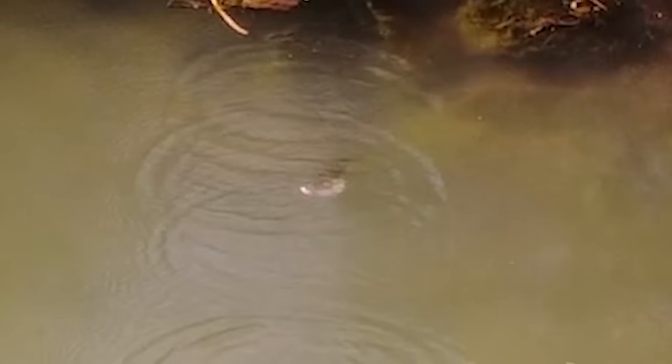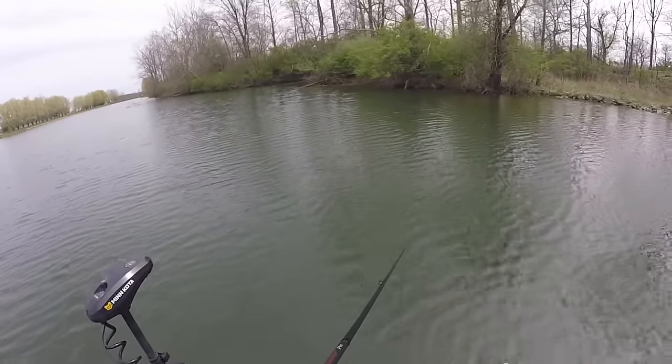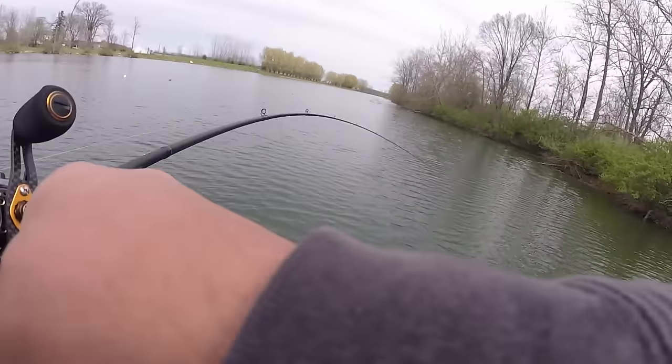A number of years ago I was fishing a Bassmaster Open event on Lake Norman down in North Carolina. I got on a really good floating worm bite, and a floating worm is one of my absolute favorite techniques. A buddy of mine was fishing that exact same tournament and he really should have probably won it by fishing a glide bait in a lot of the exact same areas. He was catching bigger average fish than I was with the floating worm.